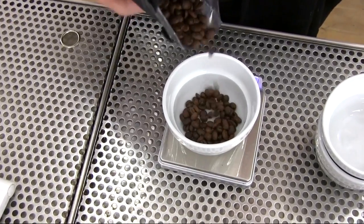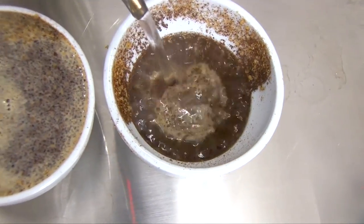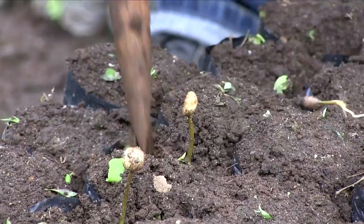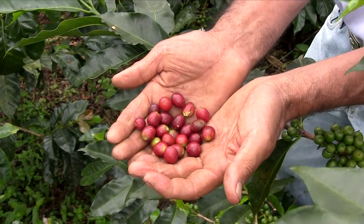For all the attention paid to coffee today, how much do we really know? You've seen your coffee beans roasting, but do you know how they get their start? How was it planted? Who farmed it? How was it picked?